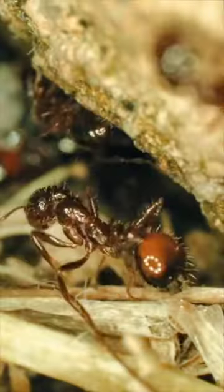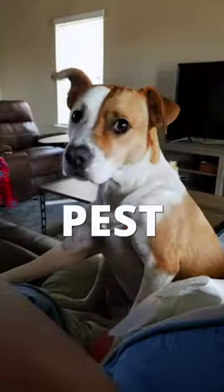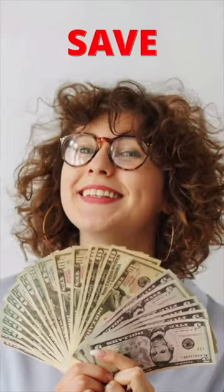Do you want to get rid of all the bugs and insects that may be crawling around in your home? Well, let me introduce you to Pesty. Pesty is a do-it-yourself pro-grade pest control for a quarter of the price.